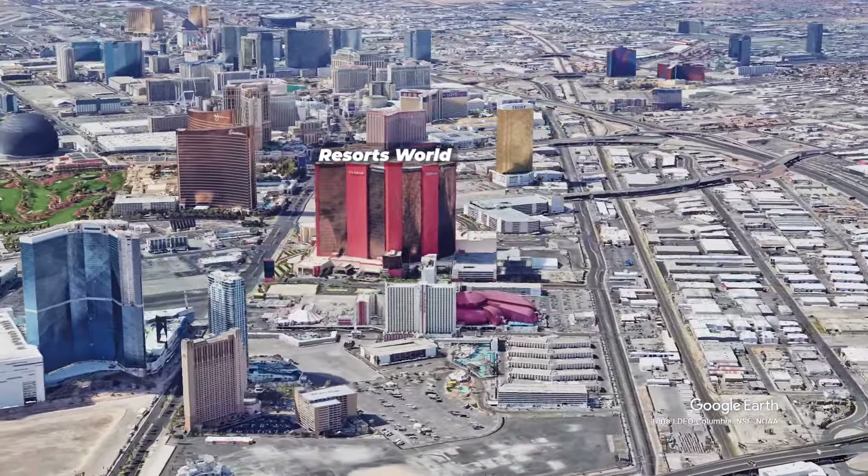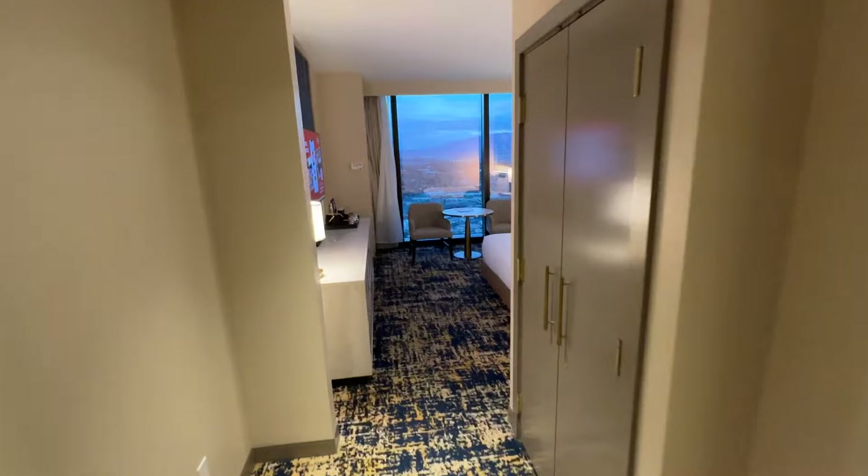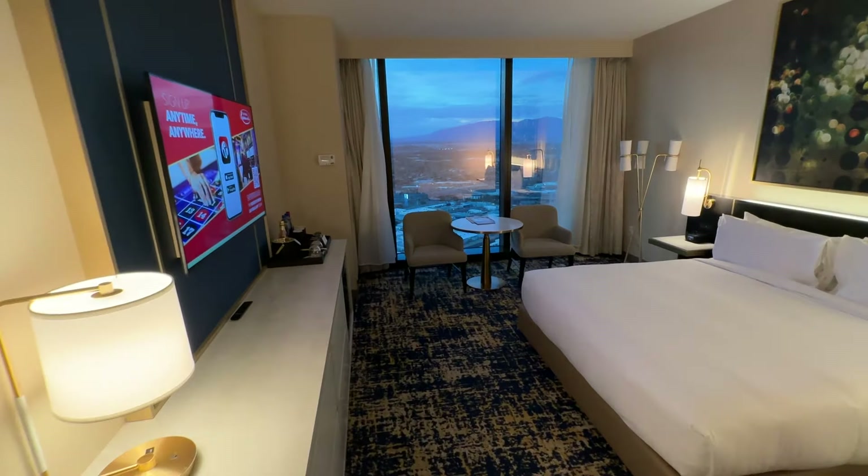Although Resorts World finds itself in a challenging location on the north end of the Strip, it's quickly emerging as one of my favorite home-based resorts in all of Vegas. Let me tell you why.